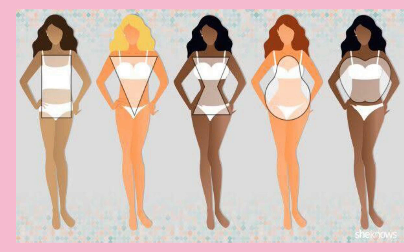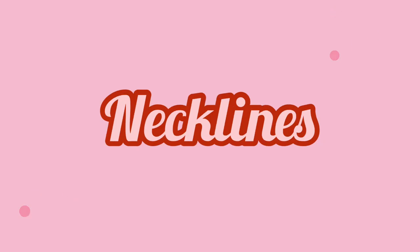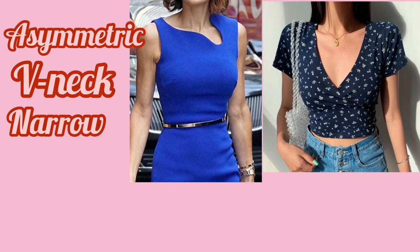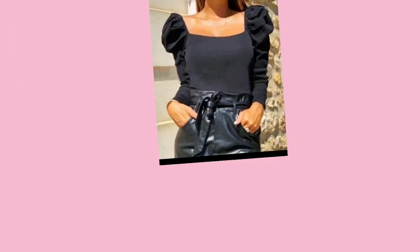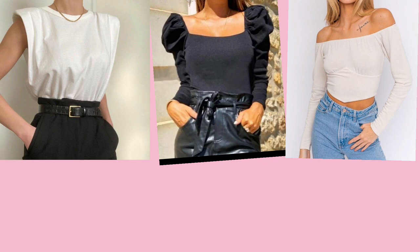Now let's start with tops and necklines. For necklines, go for narrow, asymmetric, deep necklines like V-neck. You might want to avoid tops with puff sleeves, shoulder pads, off-the-shoulder styles, or wide necks.